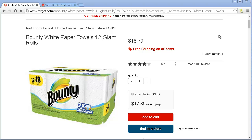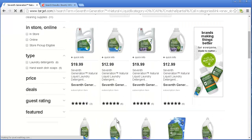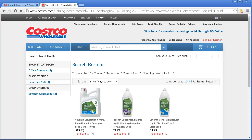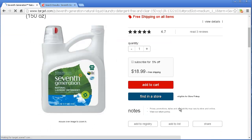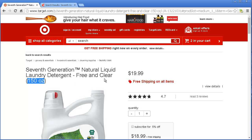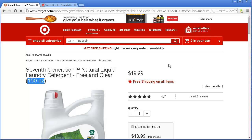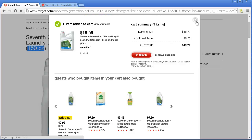Now I need some liquid detergent — 7th Generation, which is what we normally use. Let's see what Costco has. At Costco it's $29.79 for 150 ounce. Let me find the same one at Target — 150 ounce, there it is. At Costco it's $29.00 and at Target it's about $19.00. So I'm already saving money just by choosing to go with Target. I normally shop at Costco, so I didn't even realize that was an issue. Plus I get free shipping.